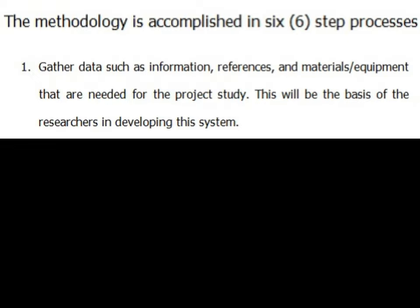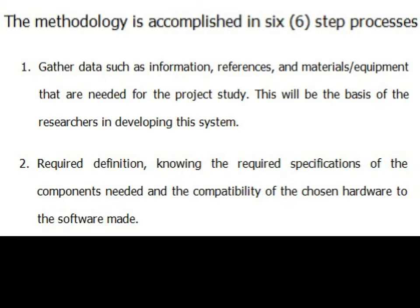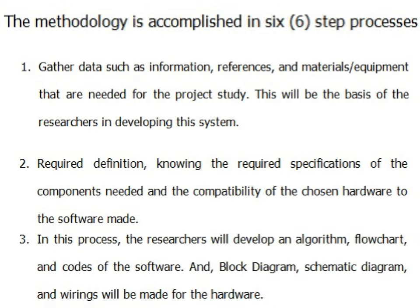Flowchart of Methodology: The methodology is accomplished in a six-step process. 1. Gather data such as information, references, and materials or equipment needed for the project study. This will be the basis of the researchers in developing the system. 2. Required definition — knowing the required specifications of the components needed and the compatibility of the chosen hardware to the software. 3. The researchers will develop an algorithm, flowchart, and codes of the software.